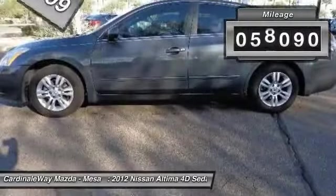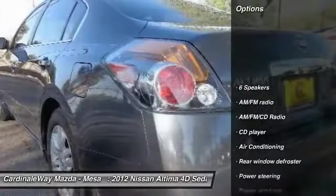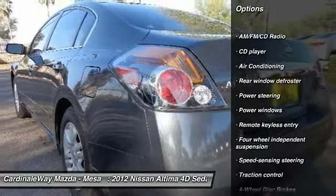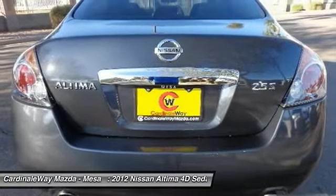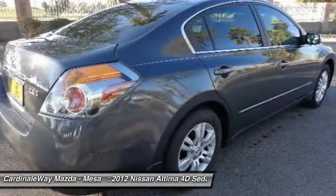This vehicle has less than 60,000 miles. Here are some of this vehicle's great options: traction control, dual airbags, power steering, air conditioning, front four-wheel disc brakes, AM FM stereo with CD player, center armrest, security system, power windows, and trip computer.